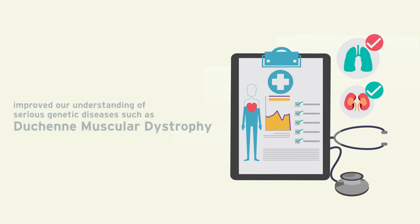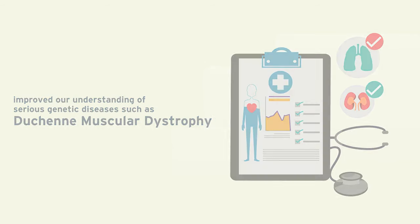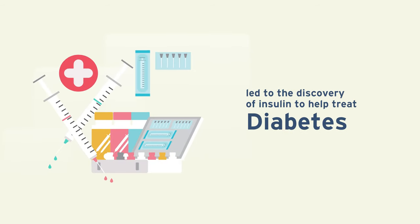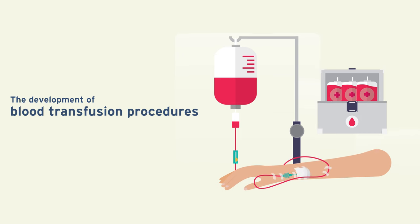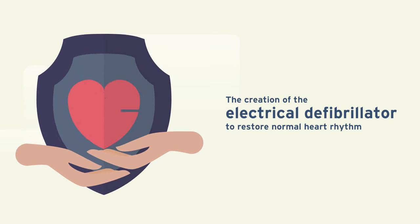Research in dogs has improved our understanding of serious genetic diseases, such as Duchenne muscular dystrophy. It has also led to the discovery of insulin to treat diabetic patients, the development of blood transfusion procedures, and the creation of the electrical defibrillator that restores normal heart rhythm.